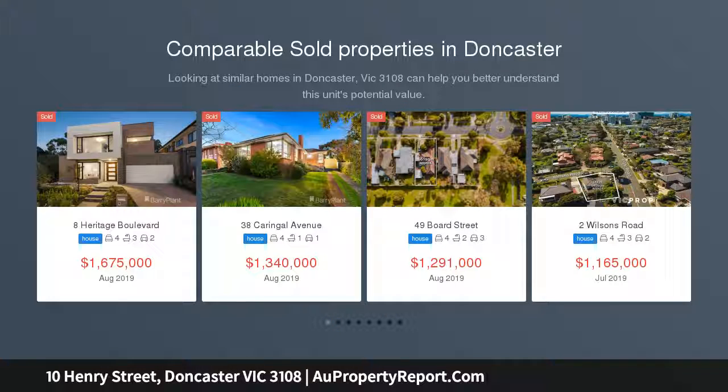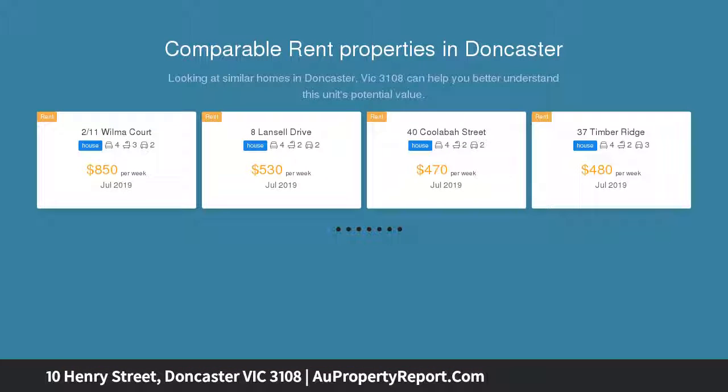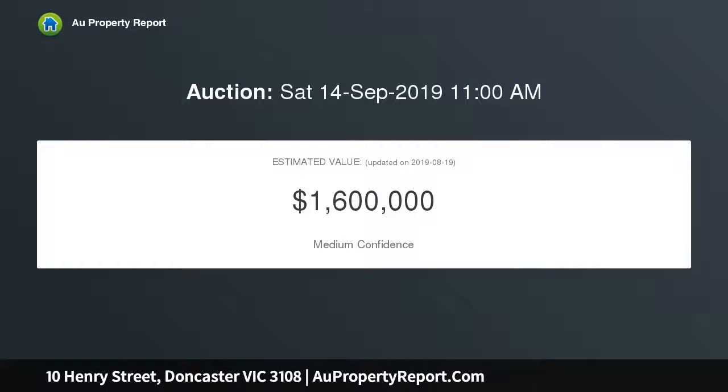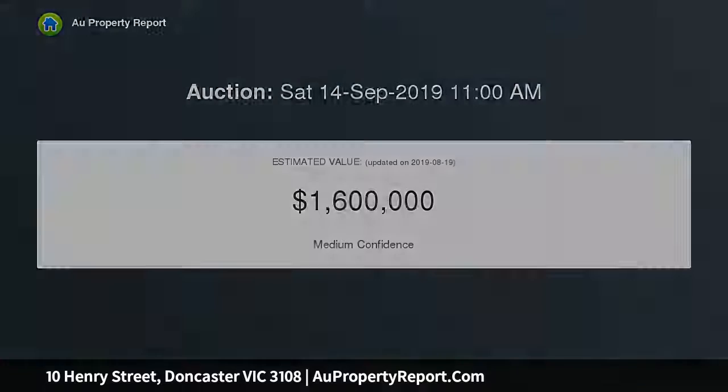The Courtyard delivers a substantial home of innovative architectural design and enduring family style, filled with Daniel Robertson bricks and saturated in stunning natural light. The residence offers a wealth of visual appeal, with each room providing either courtyard or garden aspects, alongside a host of high-end appointments and quality fixtures.